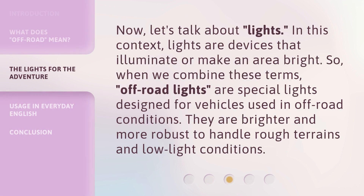Now, let's talk about Lights. In this context, lights are devices that illuminate or make an area bright. So, when we combine these terms, Off-Road Lights are special lights designed for vehicles used in off-road conditions. They are brighter and more robust to handle rough terrains and low-light conditions.